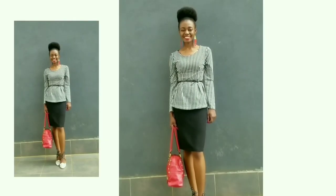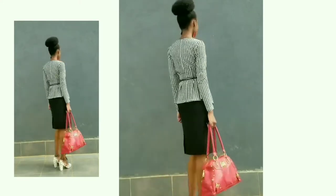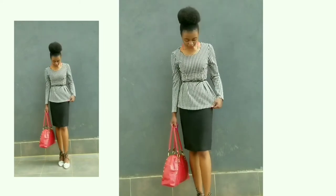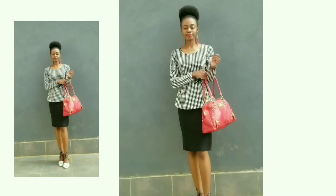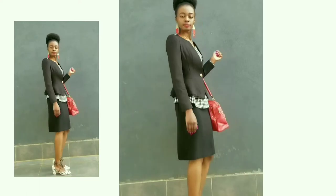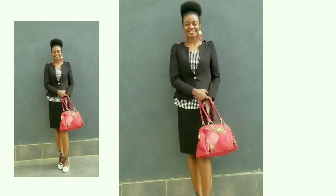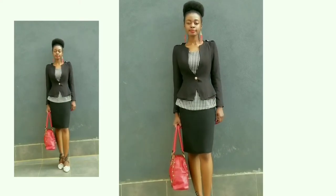Wednesday's outfit — you've got to have a skirt as part of your official attire. For this outfit I'm wearing a simple black skirt; there's really nothing too special about it, which is why I love it so much because it goes with everything. I paired it with a houndstooth peplum top that I've had for years, and I went for a pair of white lace-up closed shoes that have some black spots on them.